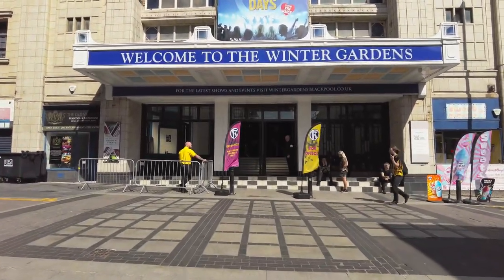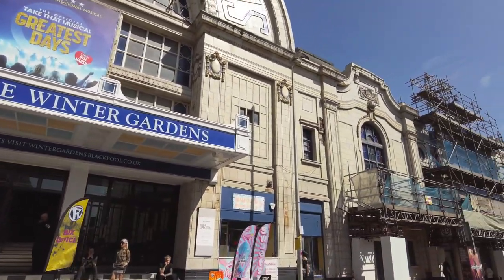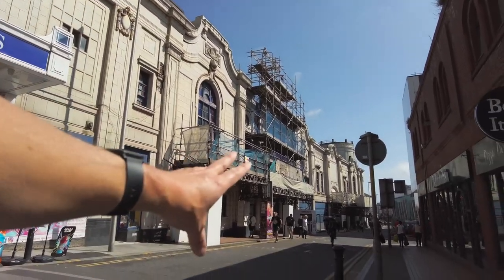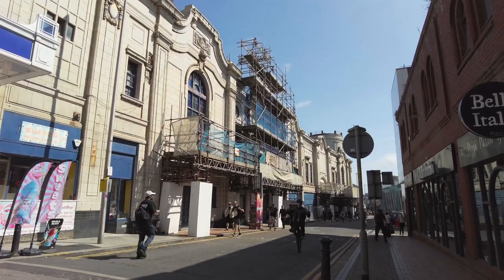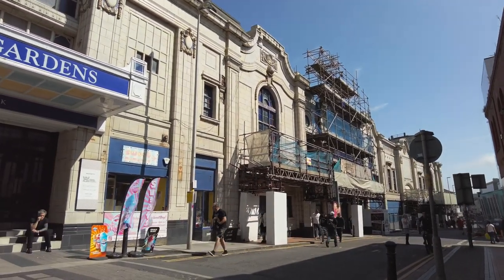The Winter Gardens — we're so lucky to have the Winter Gardens. Does anybody remember the big wheel in Blackpool? It used to be just there — you see this building that goes down here? That's where the giant wheel used to be here in Blackpool. There's a little look at another side of the Winter Gardens.